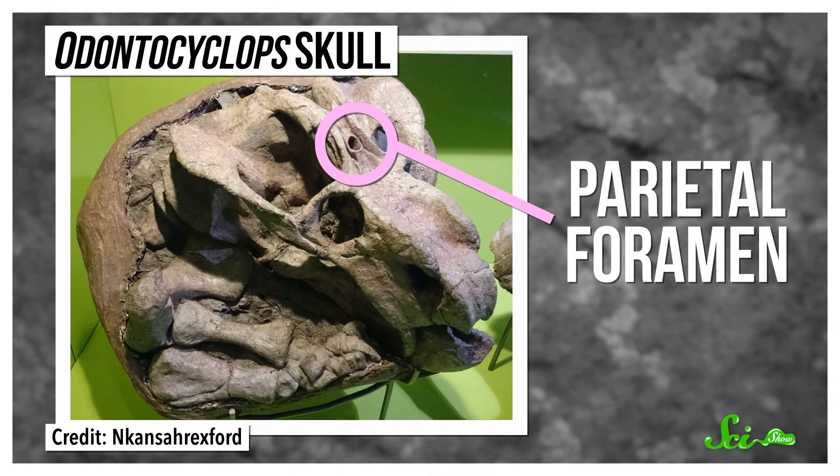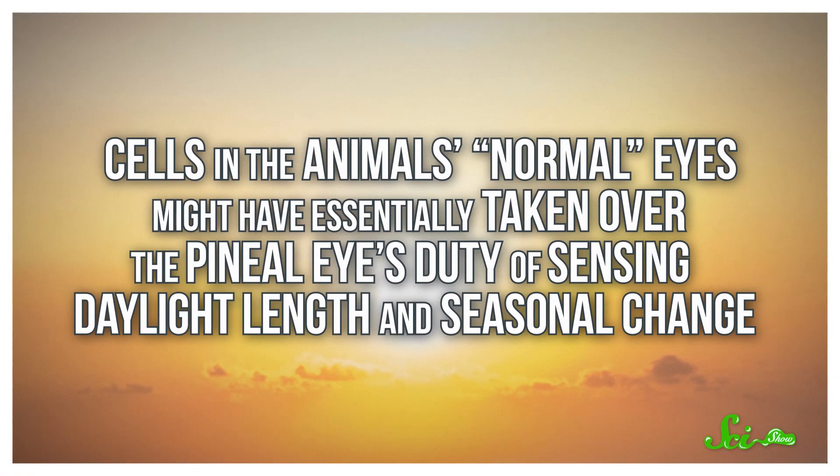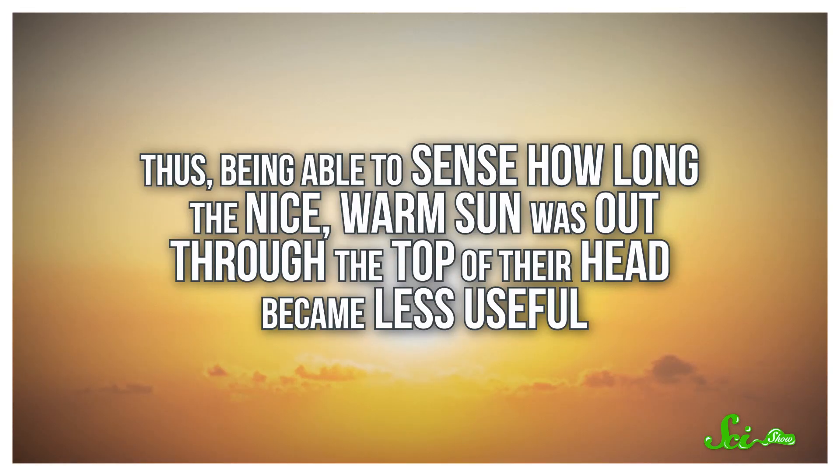Parietal eyes are likely very old. The evidence can be seen in the fossil record, including the skulls of long-dead precursors of mammals. There's an opening in the skull called the parietal foramen, and in life it accommodates the parietal eye and its associated nerves. But a 2016 study found something interesting: looking at the skulls of mammal ancestors, the researchers observed that the foramen, and the eye presumably, gradually became both smaller and less common around 245 to 260 million years ago. The researchers suggest its disappearance is evidence of one of two things: one, cells in the animal's normal eyes might have taken over the pineal eye's duty of sensing daylight length and seasonal change; or two, the loss of the pineal eye might be evidence that the animals were becoming warm-blooded and better able to regulate their body temperature, making it less useful to sense how long the warm sun was out through the top of their head.